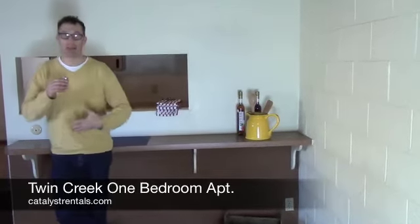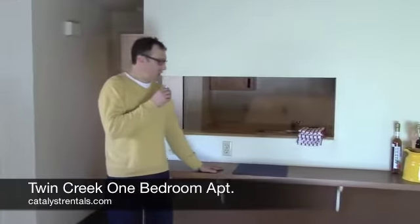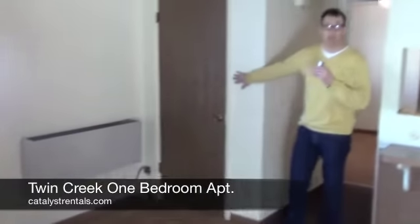I really like the space. The front room is nice and big. It has a big window. I like that it has the pass through into the kitchen and a little bar here. There's also a good size closet here.